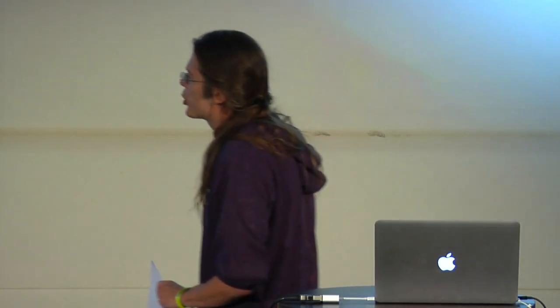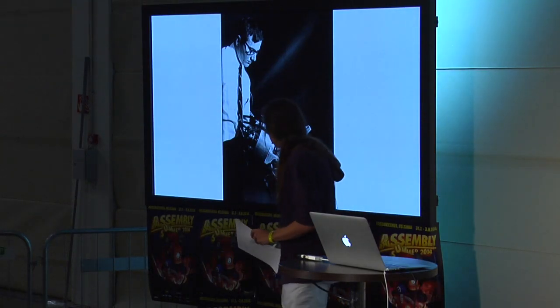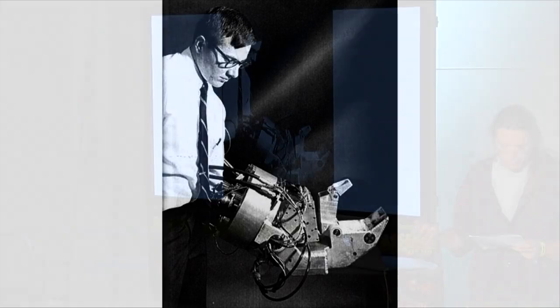In 1965, General Electric's Hardiman Exoskeleton — a lovely piece of machinery. This ties into what we're talking about because we're interested in haptic feedback and force feedback, that kind of thing.